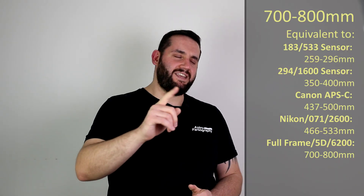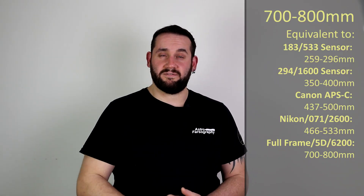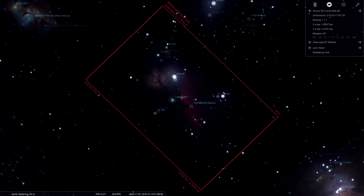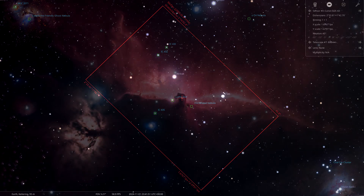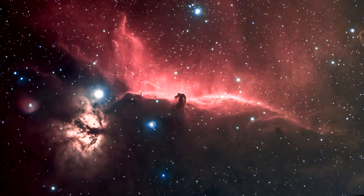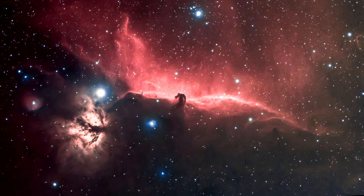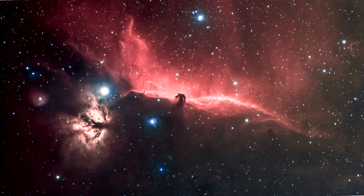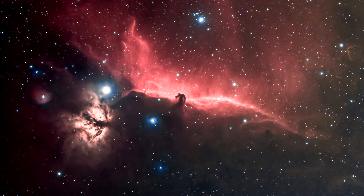At 700 to 800 millimeters, we're going to swing over to another popular target in the constellation of Orion — and I bet you know what I'm going to say, but you're probably wrong, because it's not M42. It's IC 434, the Horsehead Nebula. At this focal length you'll also fit in the Flame Nebula really comfortably. The main challenge is that bright star Alnitak is right in the middle of the frame and can present an editing challenge, but it's a very beautiful and popular target.